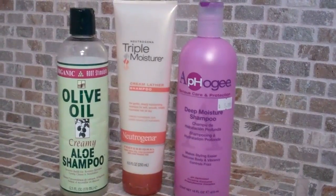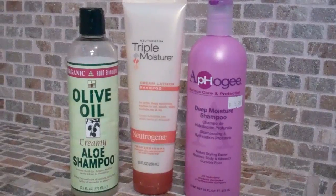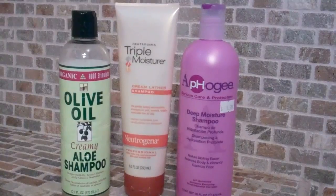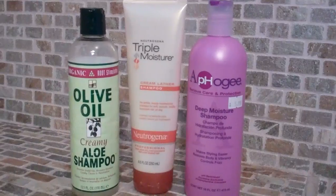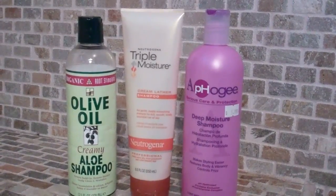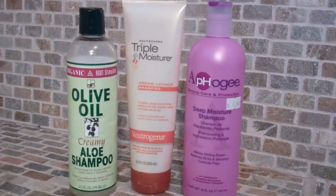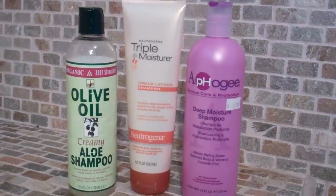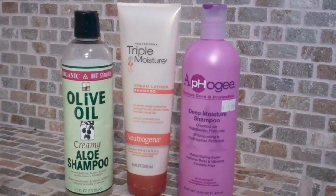The majority of the products I'm going to be showing are the same products that I've always been using — they just may have been switched around here and there. The reason for the multiple products is that I use them for different purposes throughout my relaxer stretches. One product may work really well when I have a fresh relaxer, and another works better when I'm anywhere from 6 or 8 weeks post to 12 weeks post.